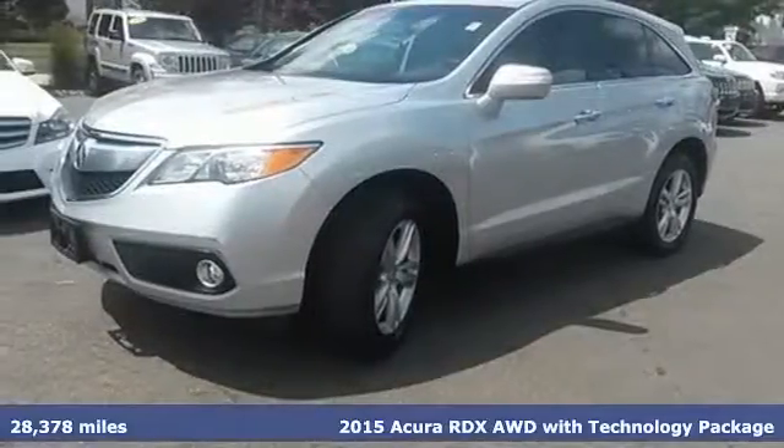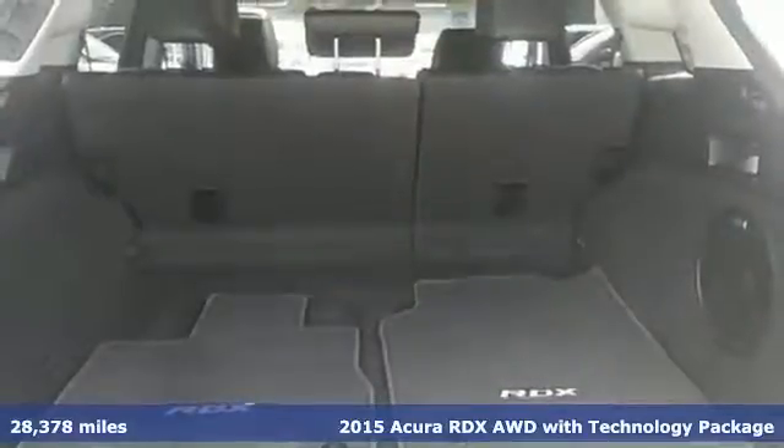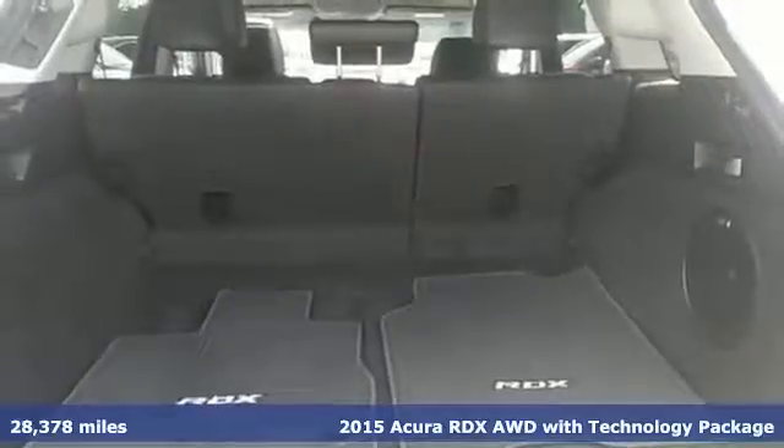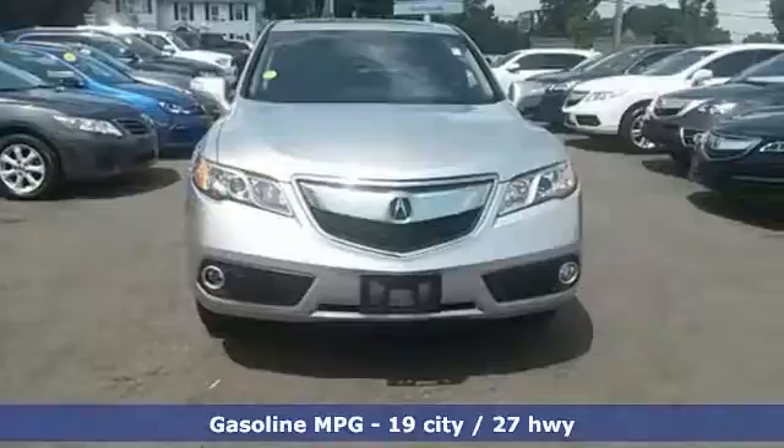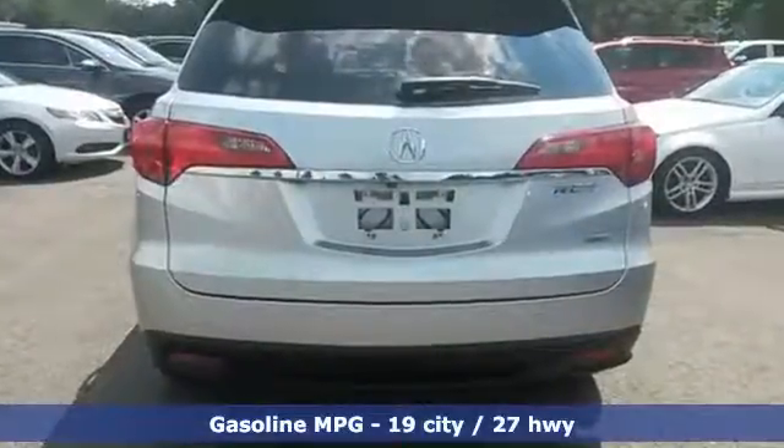It's a 2015 Acura RDX. Enjoy the impressive 3.5-liter V6 engine when you get in and go. You won't even have to take the key out of your pocket, thanks to the keyless access system.